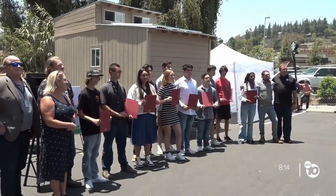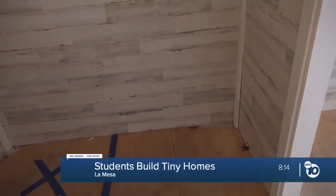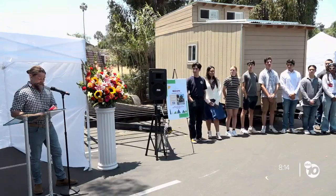Friday, students in La Mesa celebrated the completion of building a tiny home. Back here we have our bathroom — it only takes a few steps to tour this tiny home, with a shower area right here. Travis Nixon is the instructor of the applied sustainable construction class at the Learning Choice Academy.